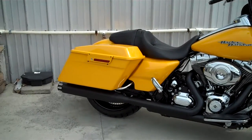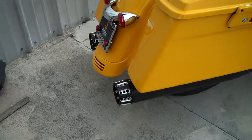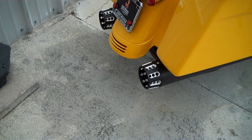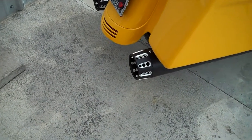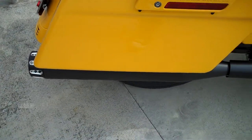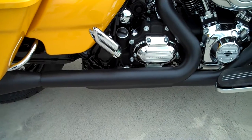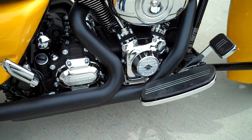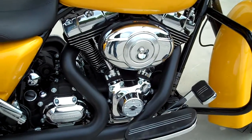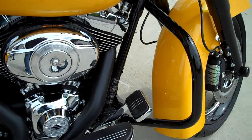Check this one out from the back all the way up to the front. What we've done here, we've put a set of black RC component slip-on mufflers with these cool tips on there. We've also replaced the stock heat shields with powder coated black ones. Of course this is a 103 cubic inch engine with the 6-speed transmission. We've also blacked out the engine guard.